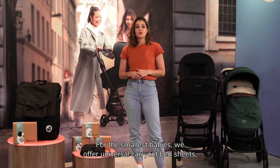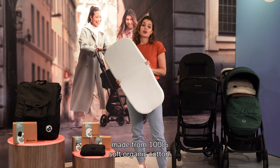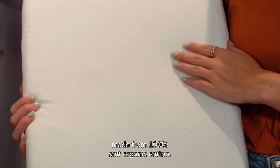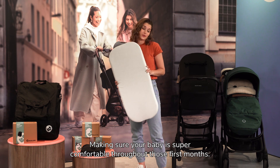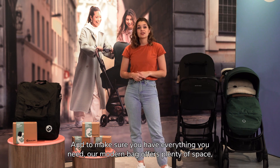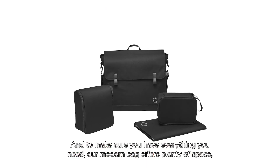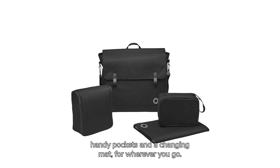For the smallest babies we offer universal carry-cot bedsheets, made out of 100% soft organic cotton, making sure your baby is super comfortable throughout those first months. And to make sure you have everything you need, our modern bag offers plenty of space, handy pockets and a changing mat, wherever you go.